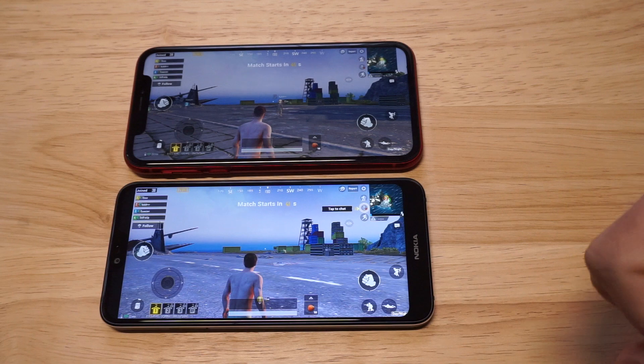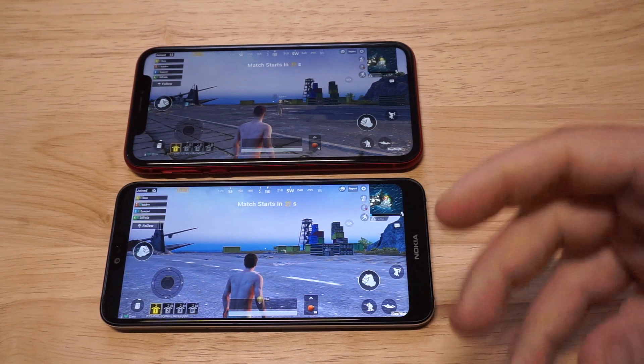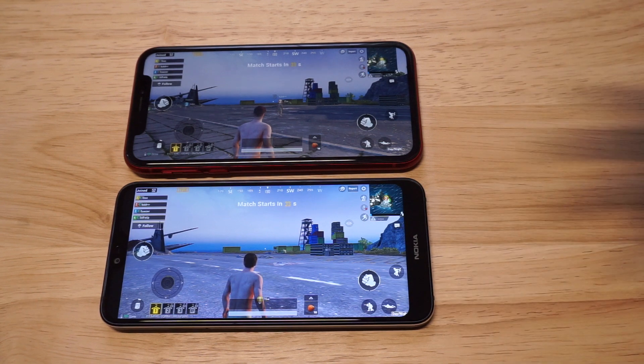Nokia is definitely trying to make a comeback right now with some of these new phones they're releasing. They're affordable, they're unlocked, and they're nice little phones.